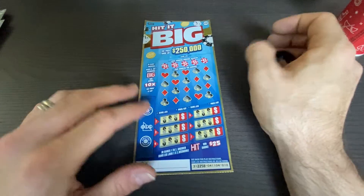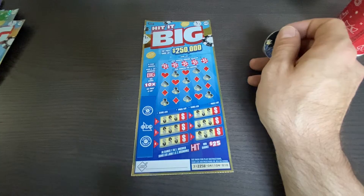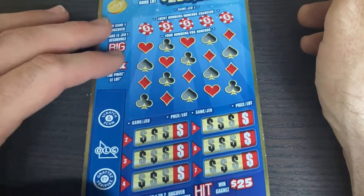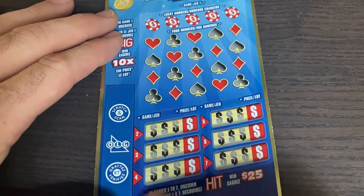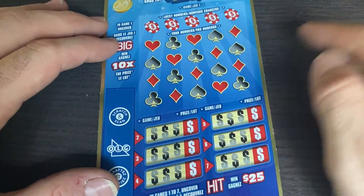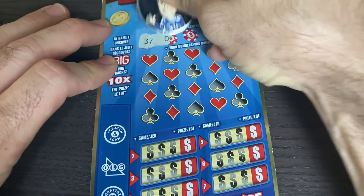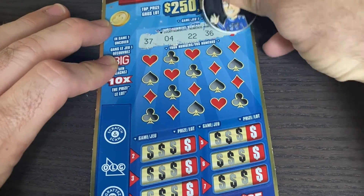I've seen a lot of channels getting a lot of wins on them so I'm still giving them a go. Would really love to find another 10x win either on this one or on the Big 10. The word 'hit' is an instant win for $25 and can be found anywhere in the entire ticket, however the big word can only be found up here, and if you do find it it's a 10 times win. Let's see what we can find — lucky numbers, symbols, and matches are what we're looking for.